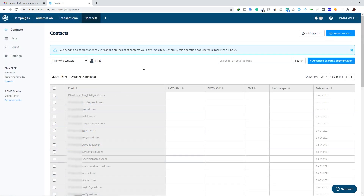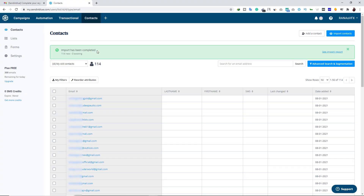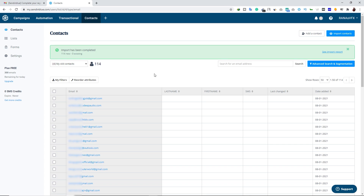We have successfully imported our contact list. Sendinblue will verify this contact list within one hour. A few moments later — within about five minutes — Sendinblue has verified our contact list and you can see the green message: Import has been completed.